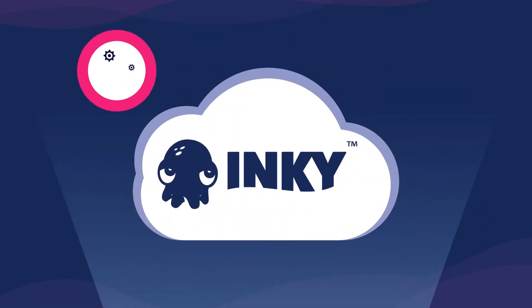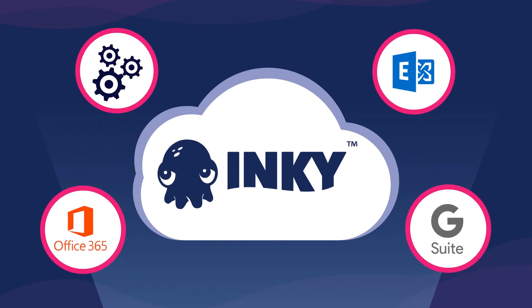Inky works entirely in the cloud, without plugins or any other installed software, and plays nicely with Exchange, Office 365, and G Suite.